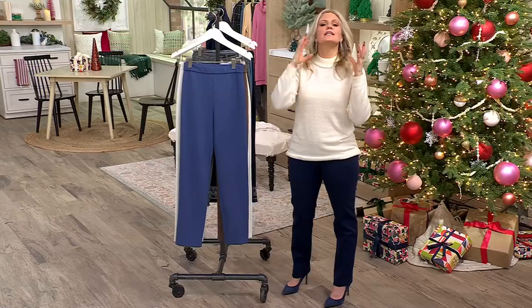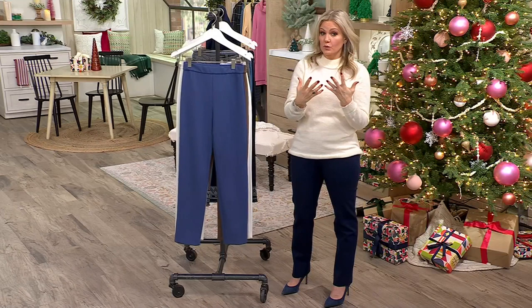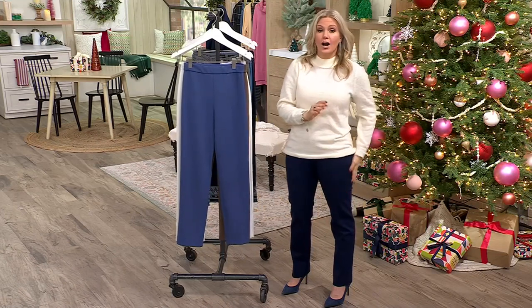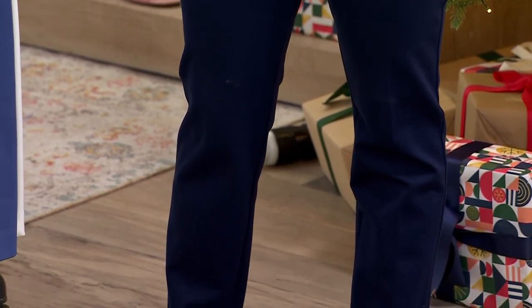These are Ponte. I love Ponte because it is that really nice weight that a proper trouser — an expensive trouser — would be in. It lays so beautifully on the body, hugs your curves where they're a little tighter. And these are such a nice straight leg.